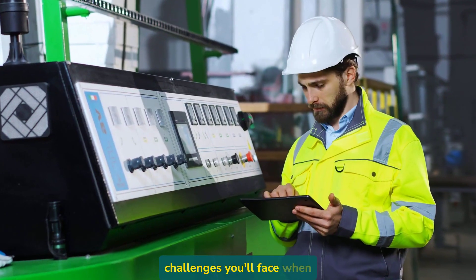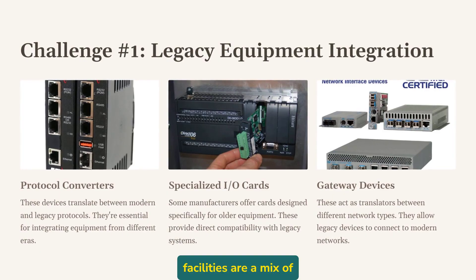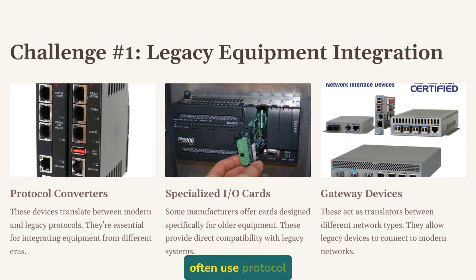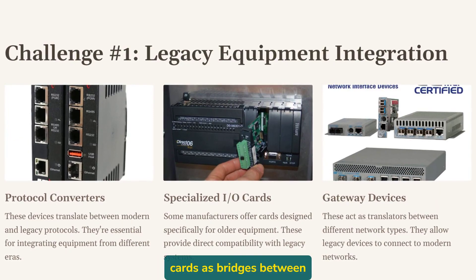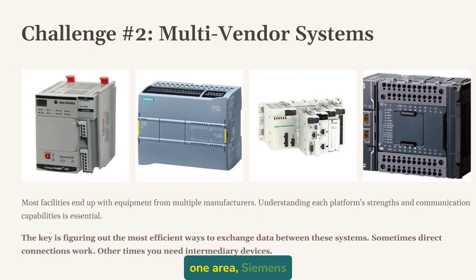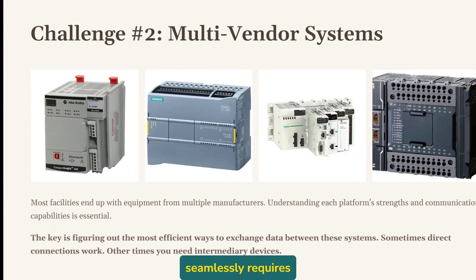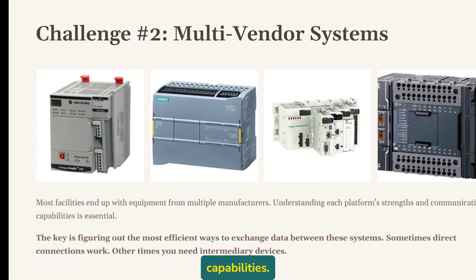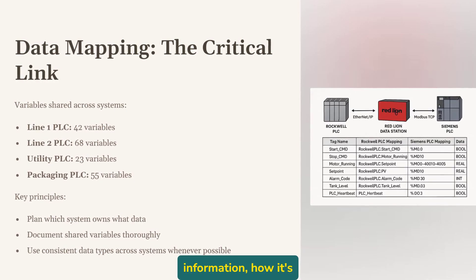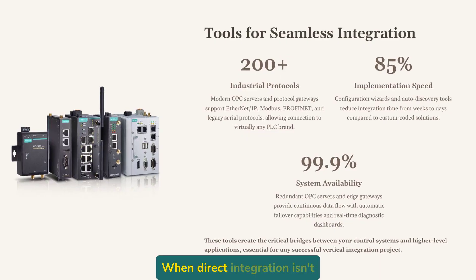Let's talk about some real-world challenges you'll face when integrating PLCs into larger systems. First up is dealing with legacy equipment — most facilities are a mix of technologies from different decades. You might need to integrate a brand new PLC with a machine from the 1980s; in these cases, I often use protocol converters or specialized I/O cards as bridges between technologies. Another common challenge is multi-vendor integration. Maybe you've got Allen-Bradley PLCs in one area, Siemens in another, and Modicon in yet another. Getting these to talk seamlessly requires understanding the nuances of each platform's communication capabilities. Data mapping becomes critically important — you need to carefully plan which PLC has what information, how it's represented, and how it will be shared. Consistent data types and addressing schemes save enormous headaches down the road.